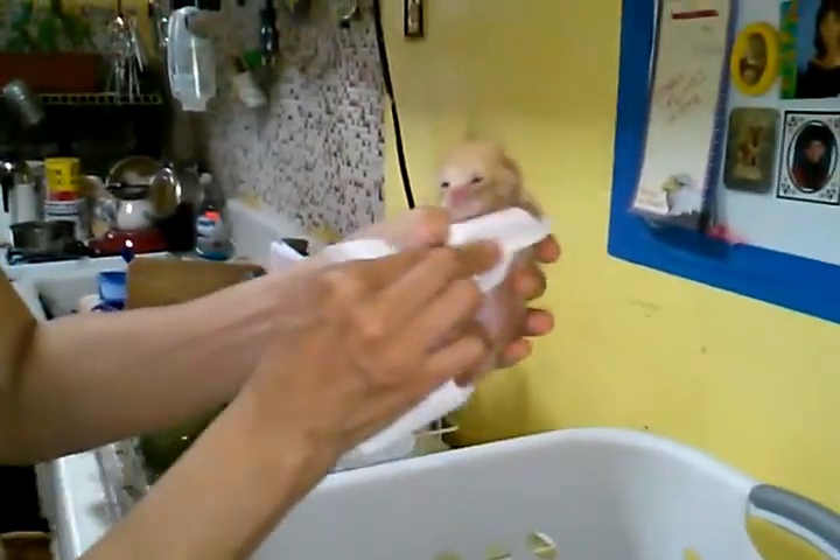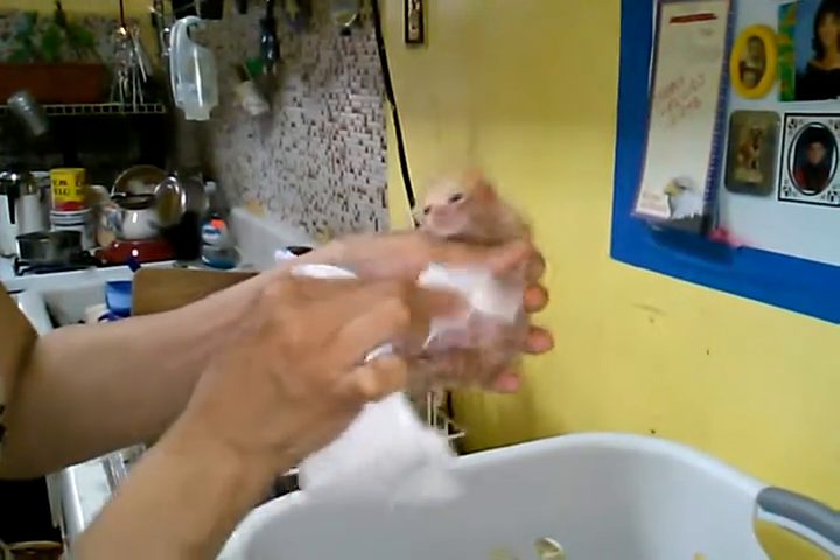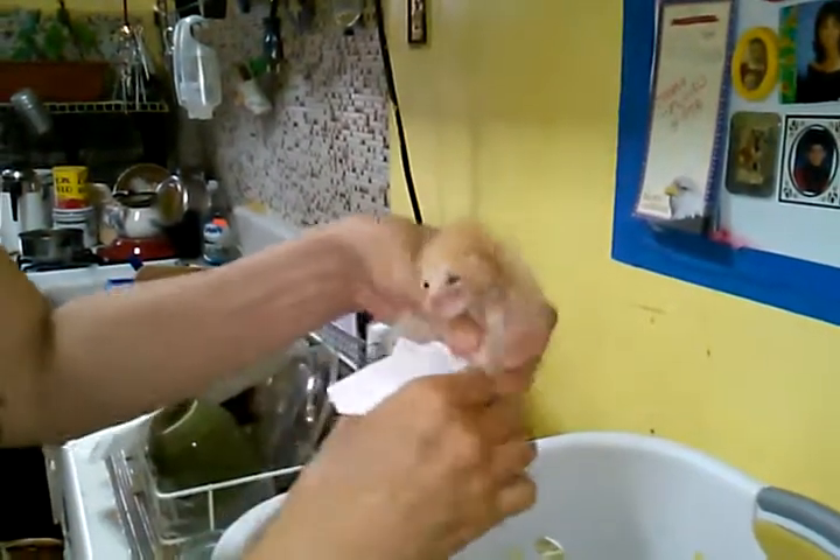You rub the stomach in a circular motion and it will help stimulate him. This is the runt of the litter.